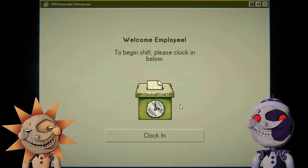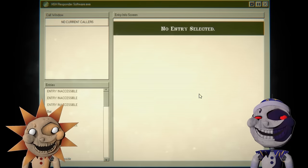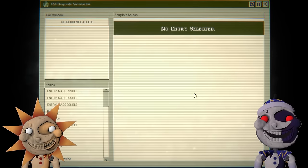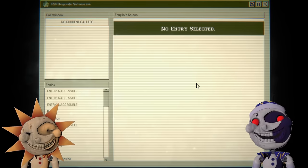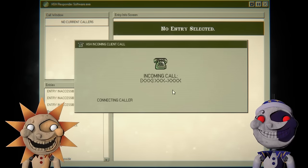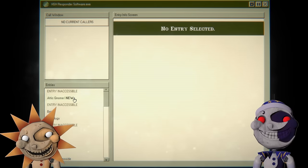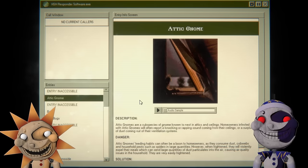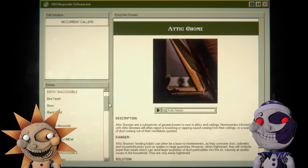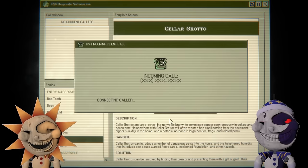Clock in — someone's gonna call and say we screwed them over. We only got 83 so I'm betting we'll get a call from Carol. More access to information. Attic gnome — rapping sound coming from the attic. Cellar grotto.